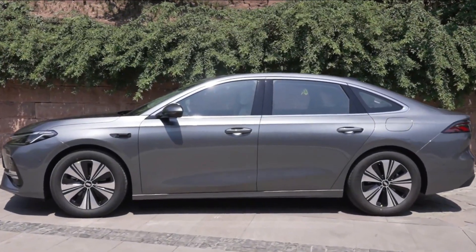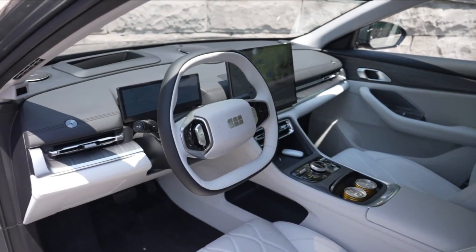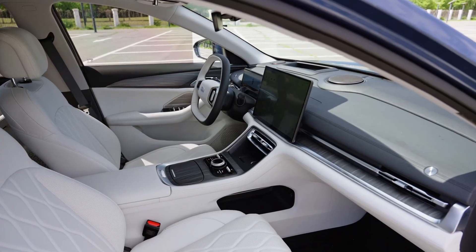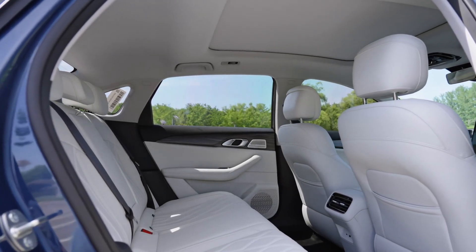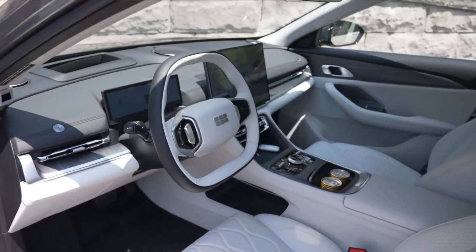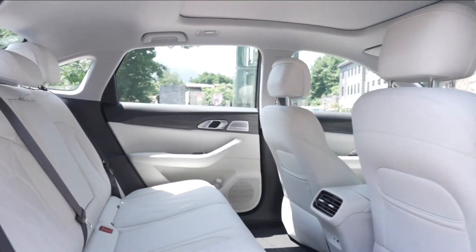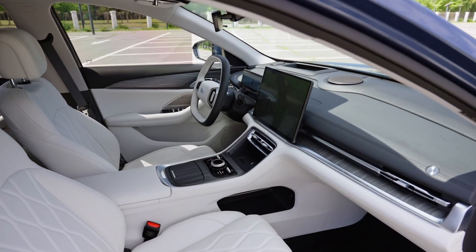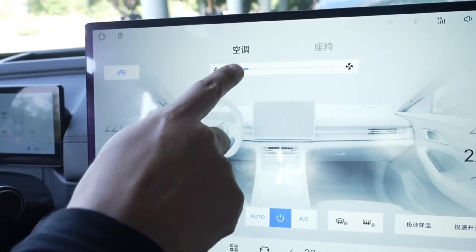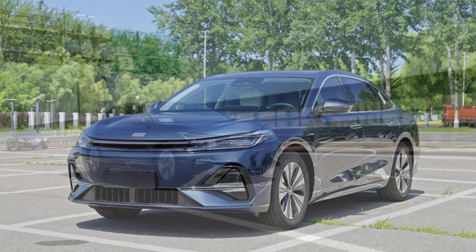Step inside, and you're welcomed by a cabin that feels more like a tech lounge. The 12.3-inch digital driver display and floating 15.4-inch infotainment screen create a high-resolution command center. Ambient lighting, rich trim, and refined material choices define the Galaxy A7's interior — it's not just well-built, it's immersive. The center console offers practical luxury: a wireless charging pad up front, a tactile rotary controller for media, and full climate control integration with smart presets, all within easy reach.